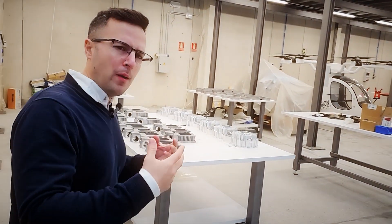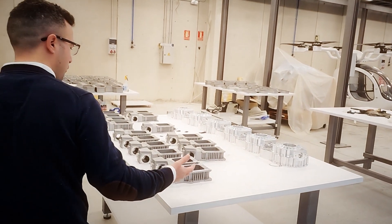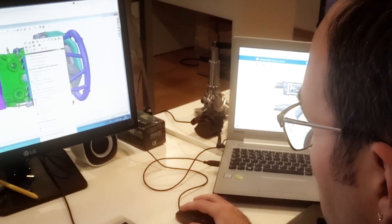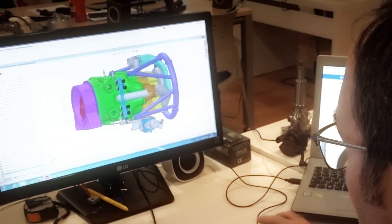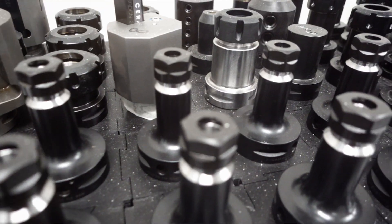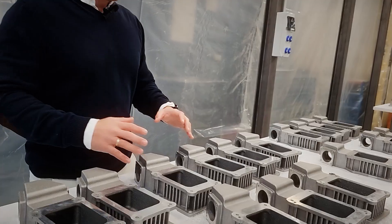So why manufacture all these engines and go through all the trouble of creating physical engines? The reason is to quickly break through the barriers of skepticism.